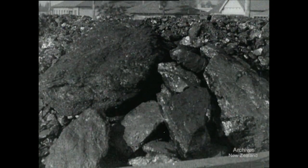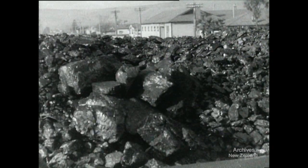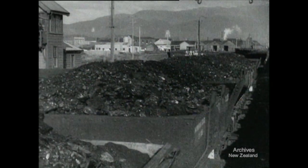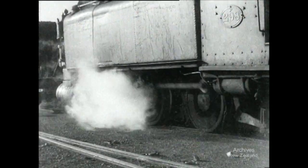This coal comes from the underground mines at Stockton and a good part of it is mixed with open cast. The blend of the two enables it to be used for ship's bunkers and a variety of domestic uses. Giving great heat, it is invaluable toward maintaining New Zealand industry.